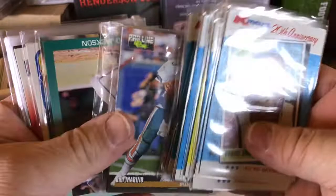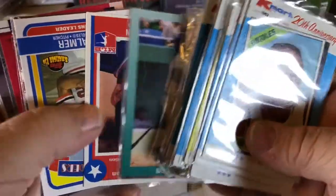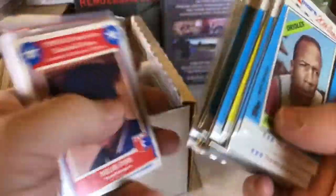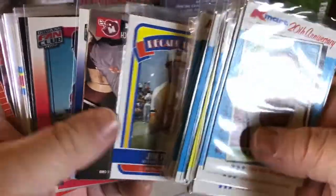I could do like 10 of those. Those might be all Marinos. There's some star cards — they're just a lot of junk era. There's a cool little Nolan Ryan. There's a Jim Palmer I could get signed for 10 bucks.